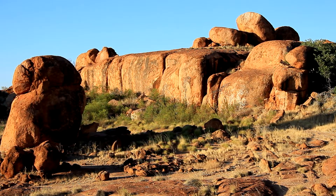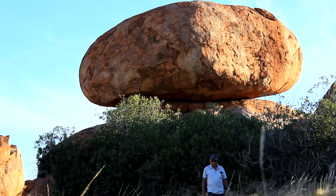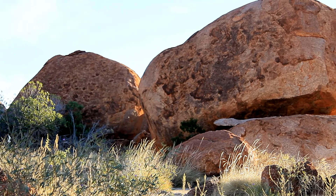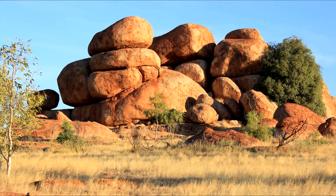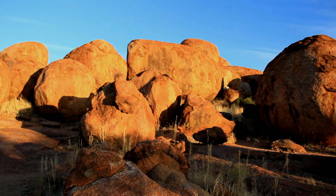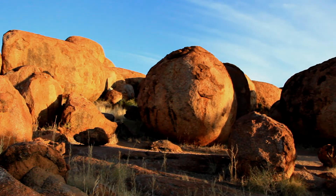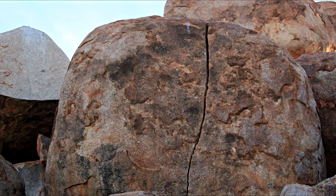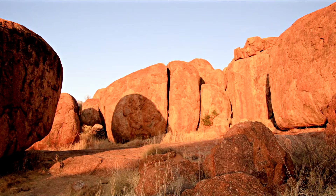Millions of years ago, the Devil's Marbles started out when an upsurge of molten rock reached the surface, spread out and settled into a solid layer. The block of granite then developed horizontal and vertical cracks and split into many rectangular blocks.